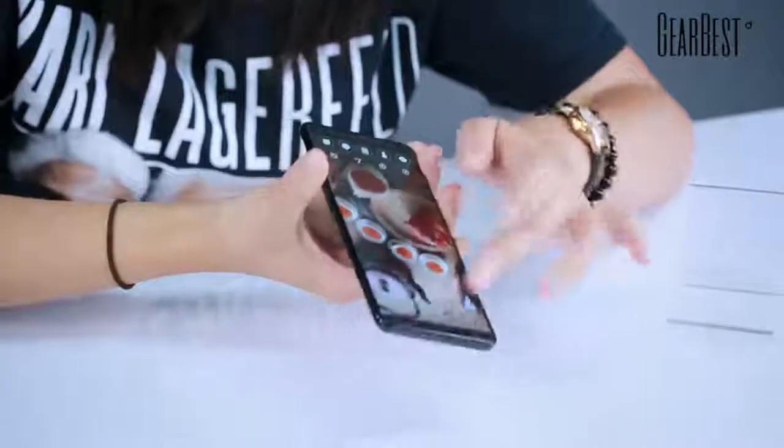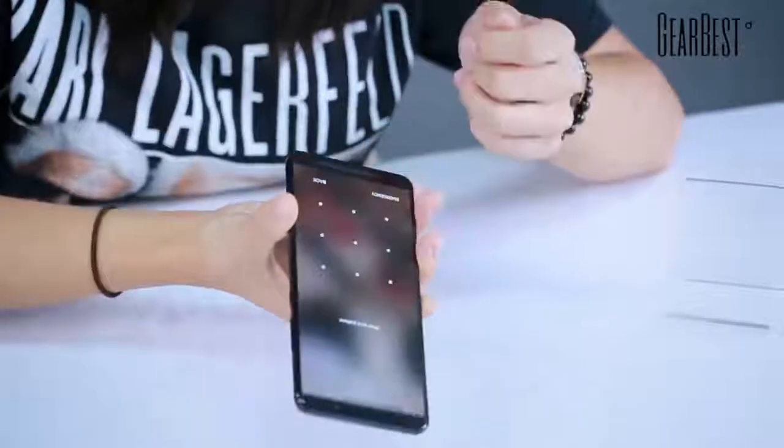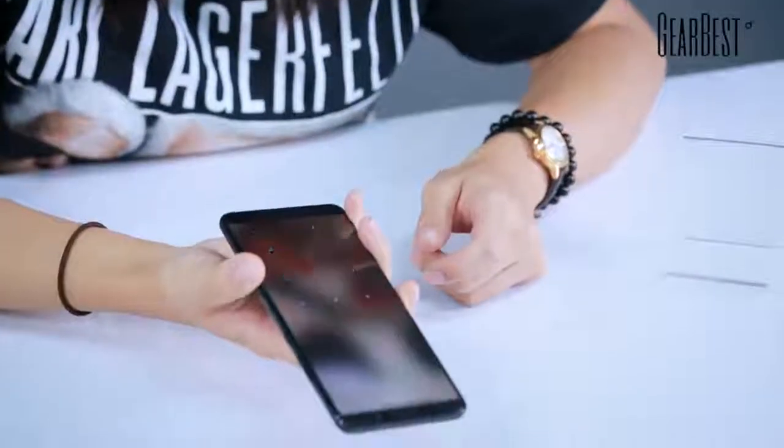It's unlocked — and there you go. It's really, really fast, literally the fastest face unlock I've ever experienced. Let's do this again — it's locked, and then BAM.